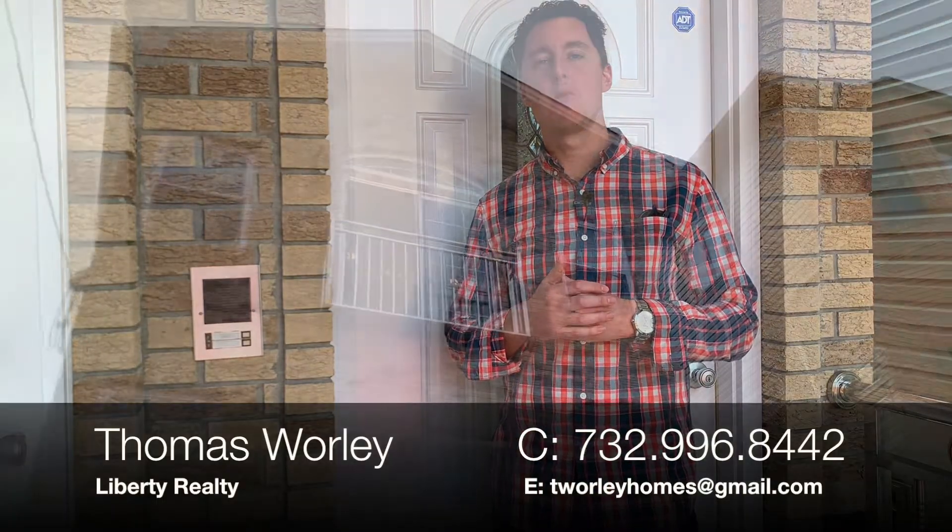How you doing guys? Tom Warlow with Liberty Realty, and today we are at 65 Graham Street in Jersey City Heights.